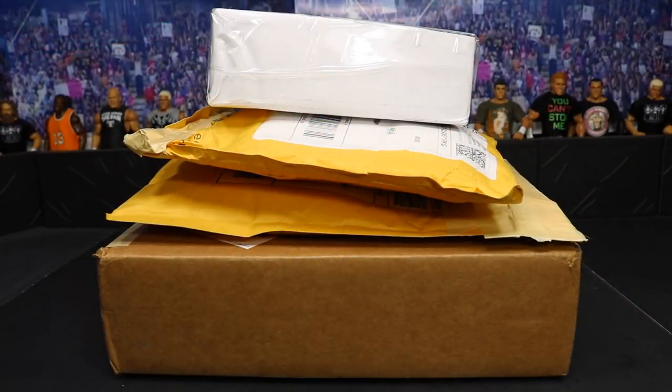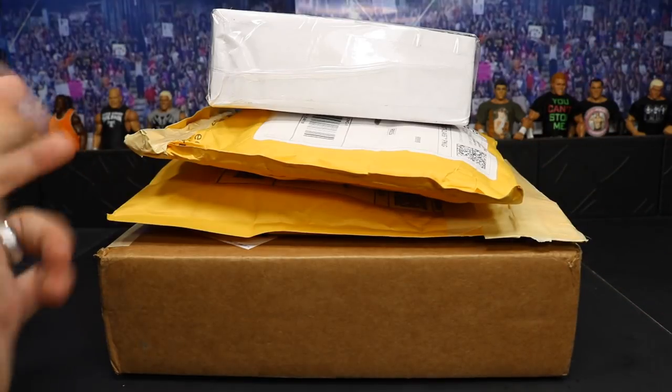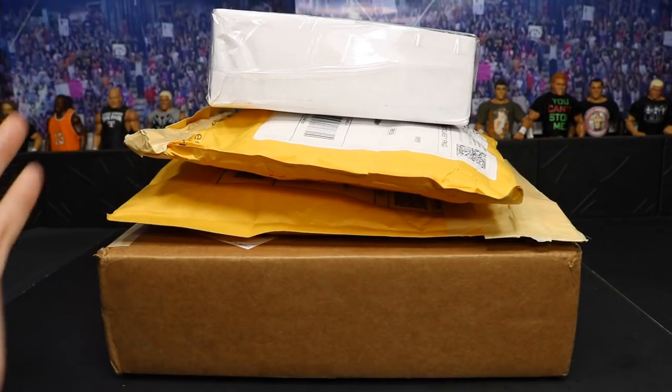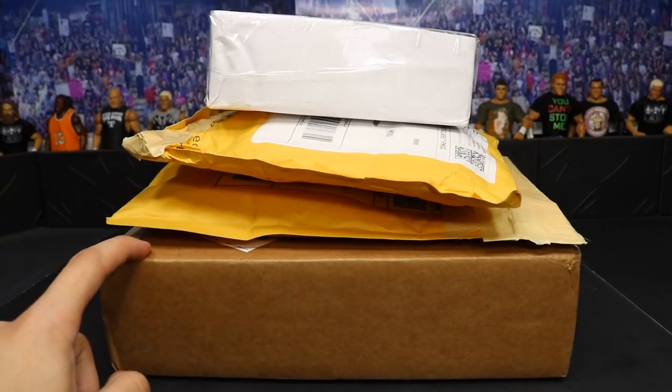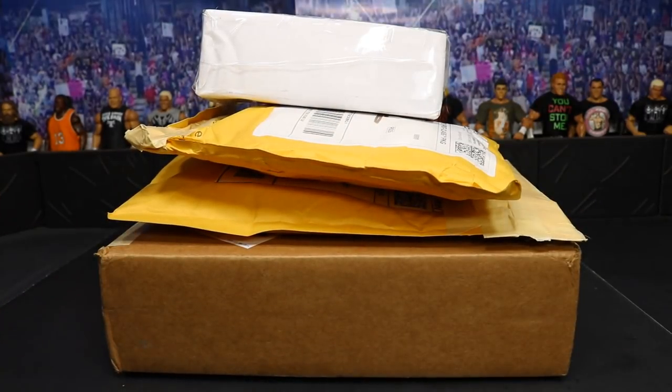On today's episode of My Damn Hauls, we have four packages as you can see. I'm very excited because we have so many packages. Like I said in yesterday's video, we have a lot of stuff coming in — some customs from Showstopper, some ringside stuff, and these four packages. I know what two of them are, have a pretty good idea on one, and have no clue what the last one could be. Let's crack them open.